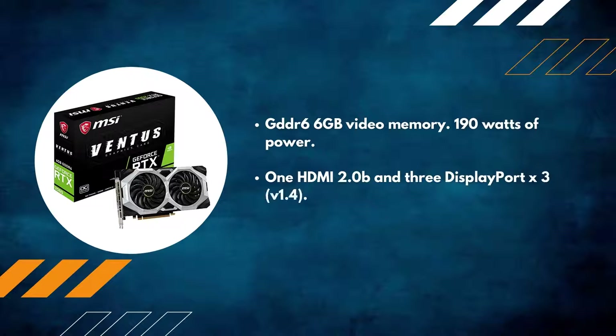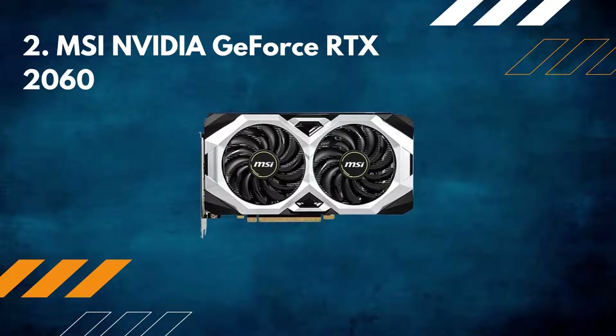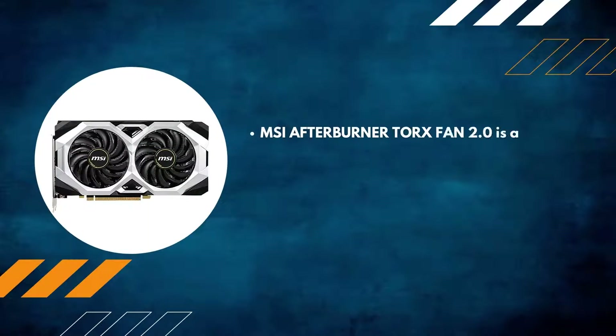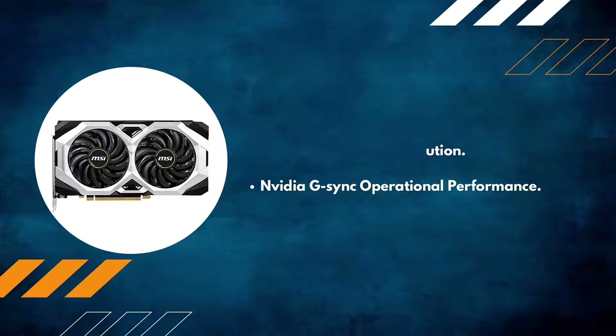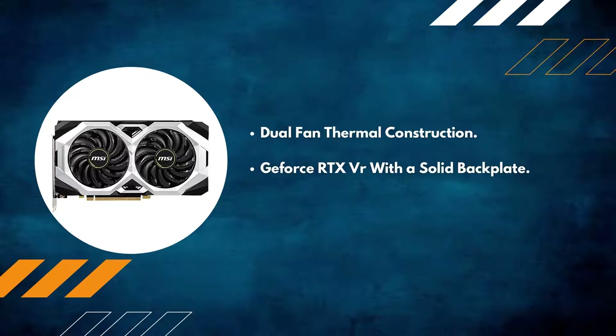Number two: MSI Nvidia GeForce RTX 2060. MSI Afterburner Torx Fan 2.0 is a high-performance cooling solution. Nvidia G-Sync compatible with operational performance. Dual fan thermal construction. GeForce RTX VR-ready with a solid backplate.